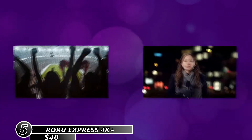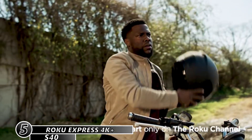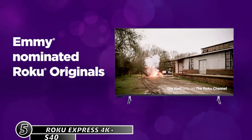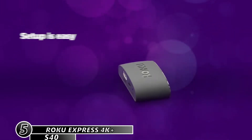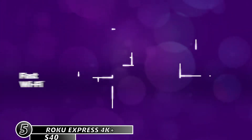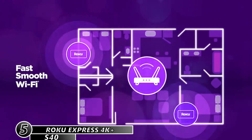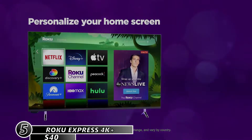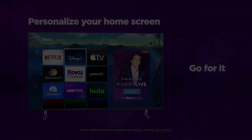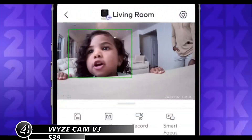On the high dynamic range video side, it has HDR 10 and HLG support, as well as the more advanced HDR 10+ standard. The device has dual-band Wi-Fi for a fast connection and seamless streaming experience even with multiple devices on your network. It has a capable remote with nice touches like private listening and closed caption replay. It costs about $40.